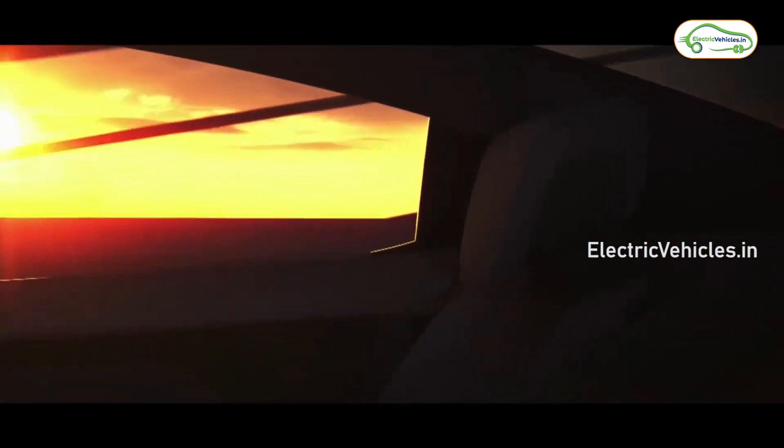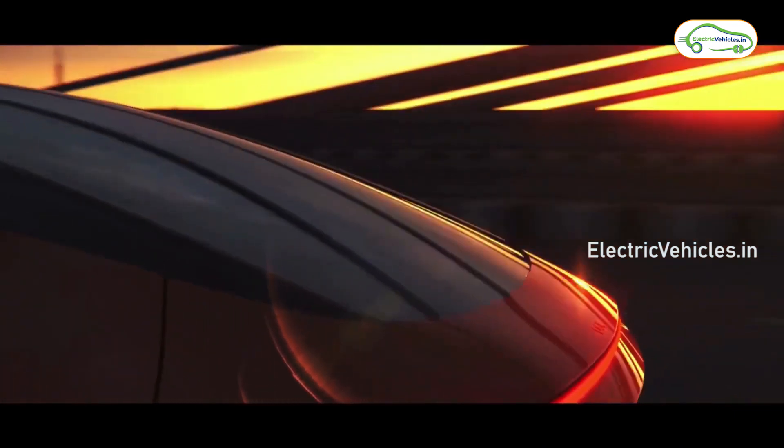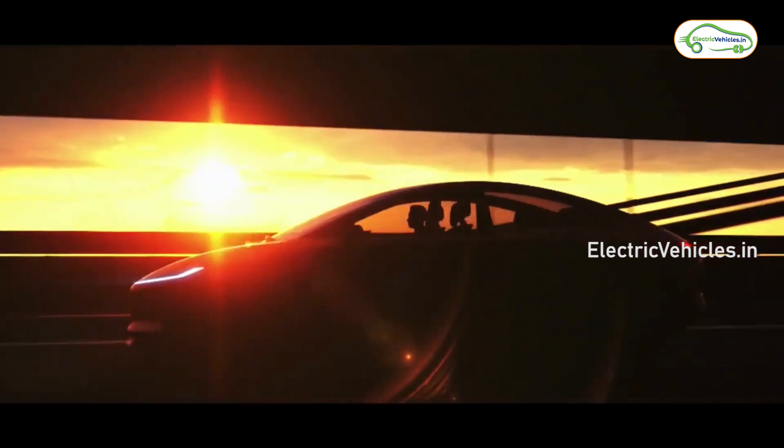This brand new car will be powered by Ola's Move OS technology and is expected to get ADAS features too. Ola Electric CEO Bhavish Aggarwal previously said that the car can sprint from 0 to 100 kmph in just 4 seconds.